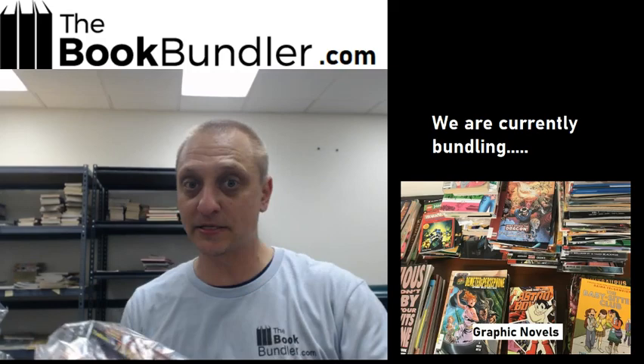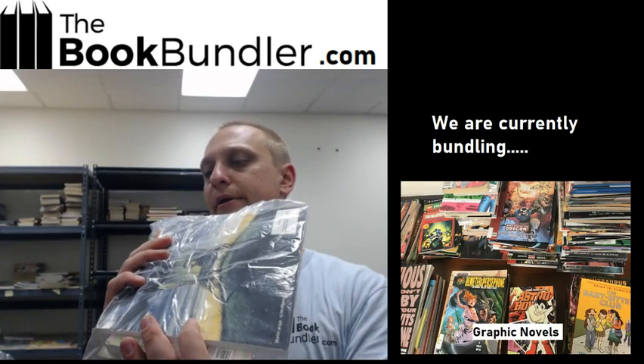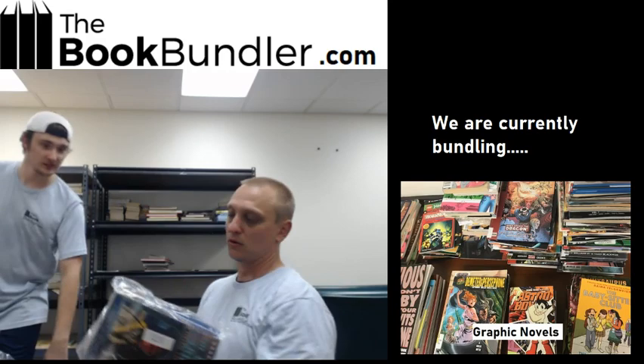Seven Scholastic Kids. This is the Scholastic Kids bundle. It looks like there's two Babysitter Clubs, a Drama, Tomisaurus Rex, the Mighty Robot, and the Far Side.